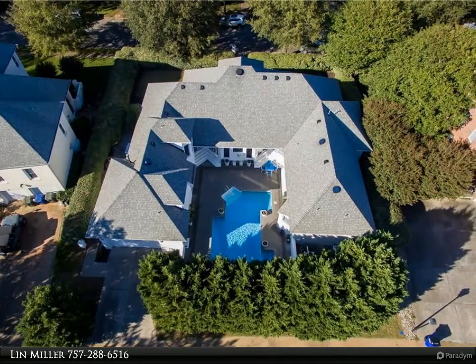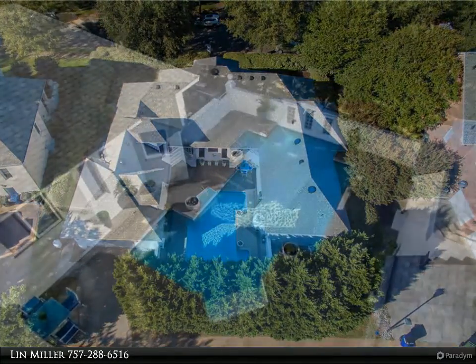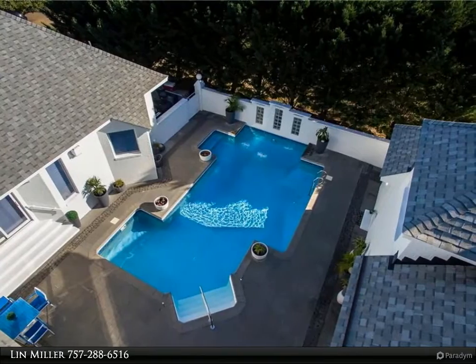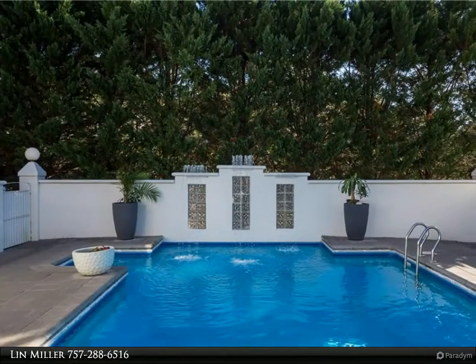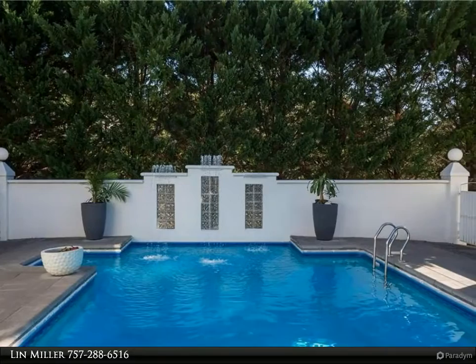Recently updated cook's kitchen with high-end appliances and finishes. Private courtyard with heated pool and full bathroom. Large owner's suite with oversized bathroom and peninsula fireplace. Pride of ownership is evident throughout. Almost new roof and HVAC.